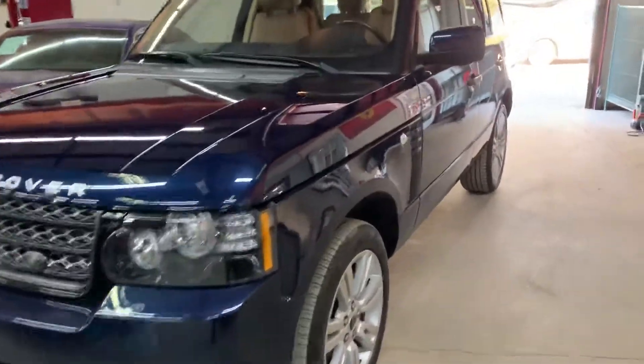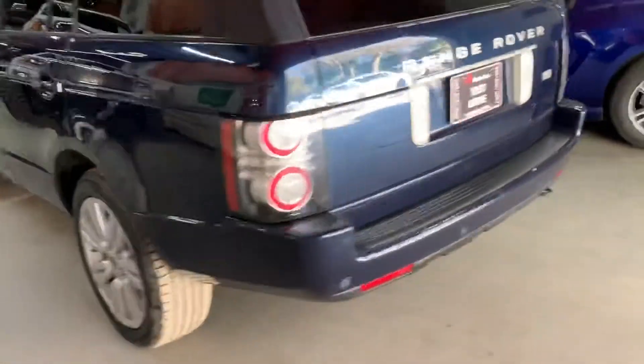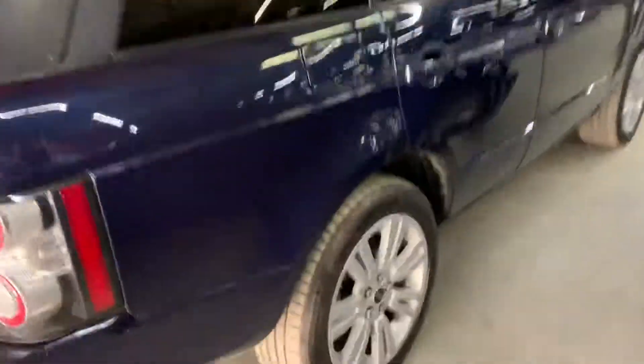Hey guys, this is Abraar with AX Autos out of Atlanta, Georgia. Today I'm going to be showing you this beautiful 2012 Range Rover HSE. The car is in phenomenal condition — it's a dark blue with a tan interior. What we're going to do in this video is show you guys a more detailed overview of this car.